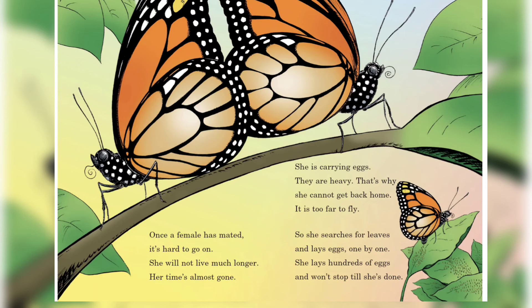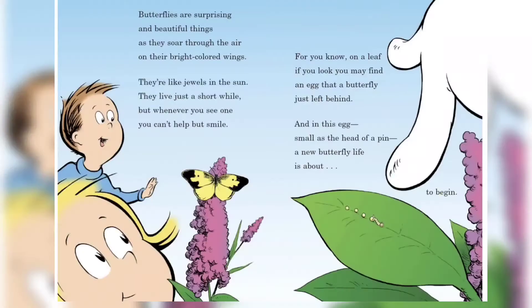She is carrying eggs — they are heavy, that's why she cannot get back home; it is too far to fly. So she searches for leaves and lays eggs one by one. She lays hundreds of eggs and won't stop till she's done.